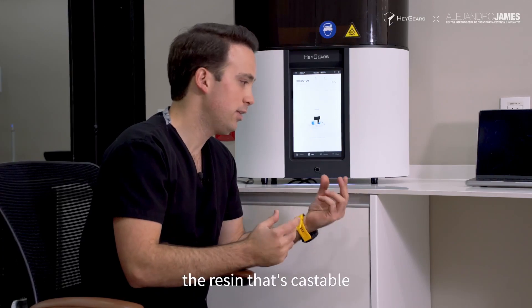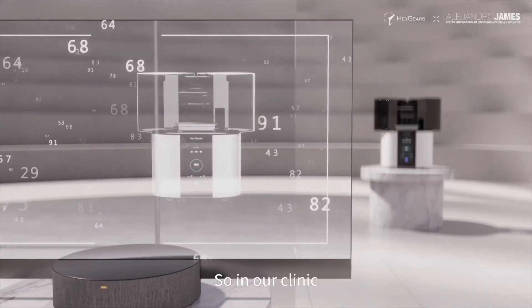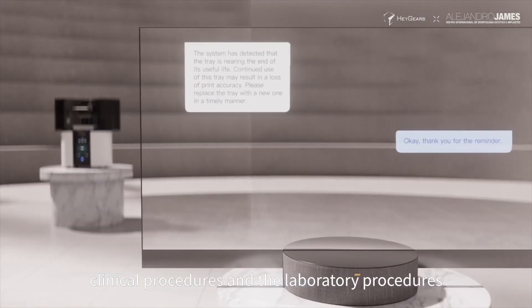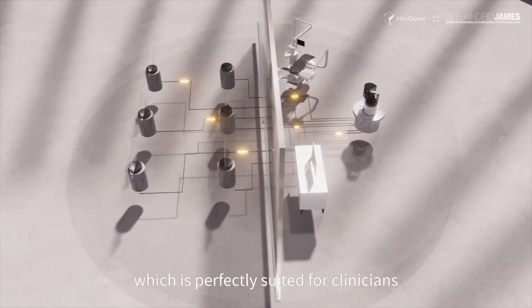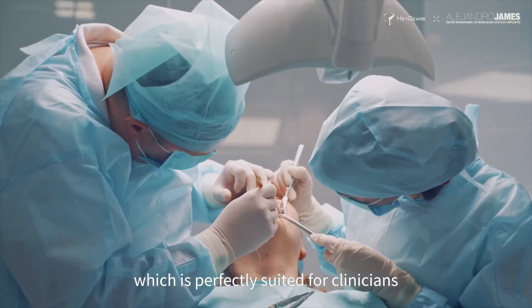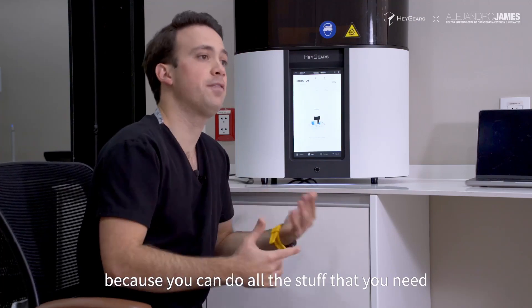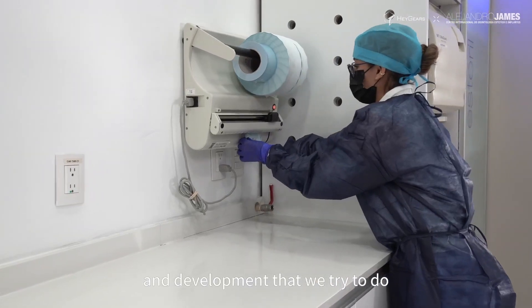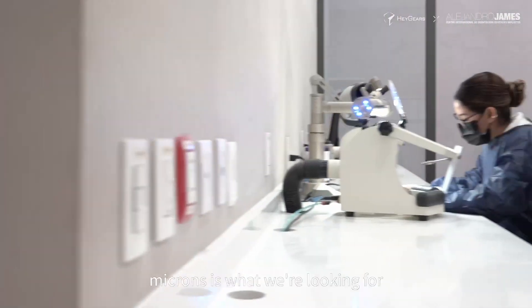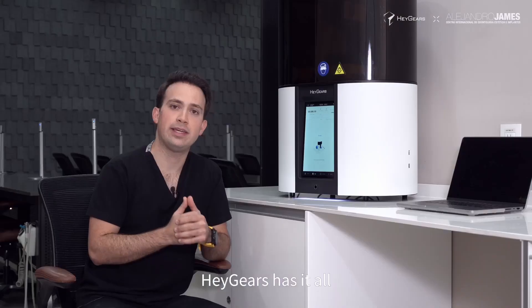Printing out castable resin — if we're going to inject the ceramic — it's basically just a bliss. In our clinic, we do both the clinical procedures and the laboratory procedures. This printer, the ChairSide Pro, is perfectly suited for clinicians, but it's also great if you're in a lab, because you can do all the stuff that you need. All of the R&D, the research and development that we try to do — microns is what we're looking for, and it's there. Heygears has it all.